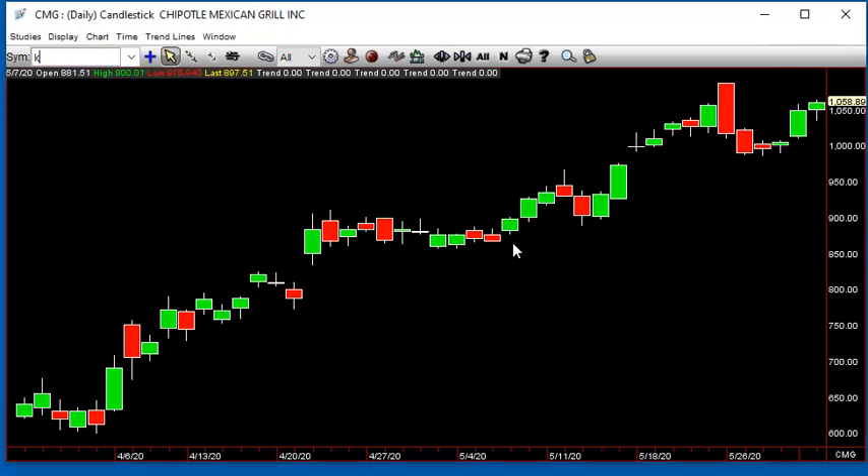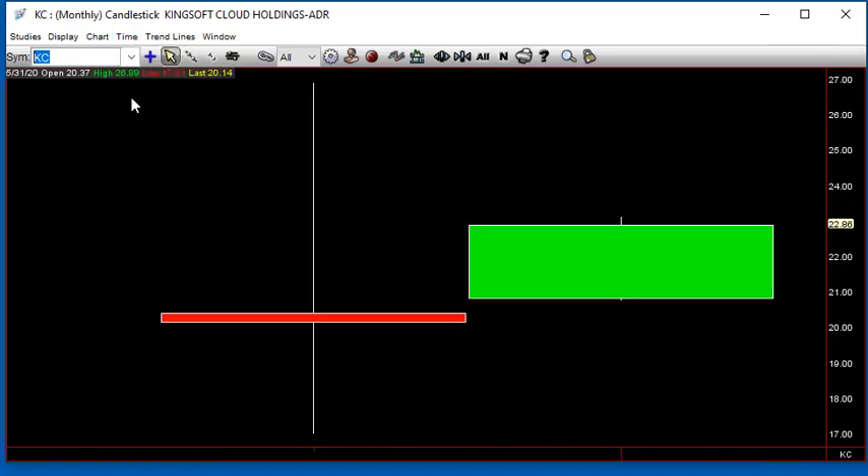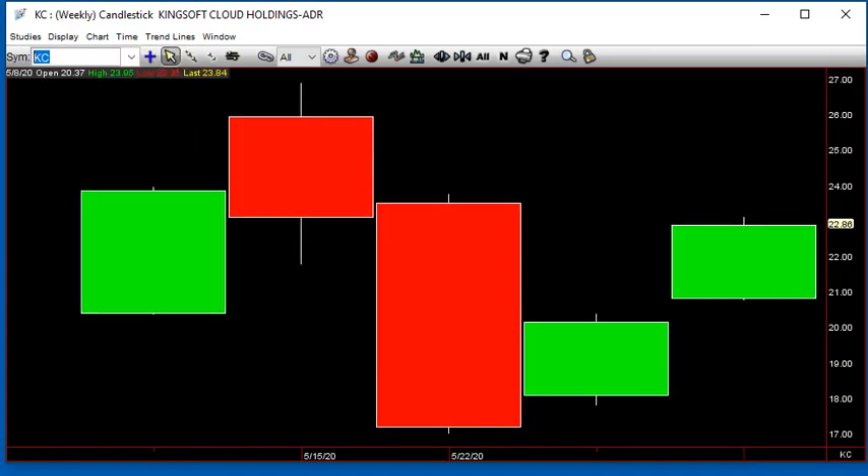We've got KC in the sunshine — new issue. On the weekly, it comes up, goes public, goes 2-2 reversal by taking those lows out. Two up, boom, goes out, goes inside, gives us the 1-2 reversal on the weekly. Inside week and up — so that's good all week. We'll see what comes of that.